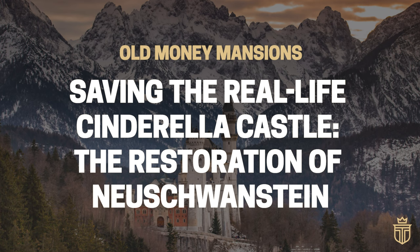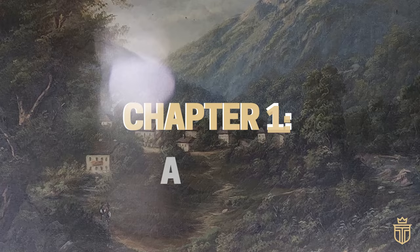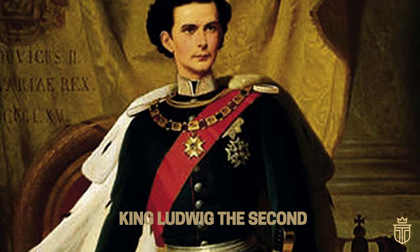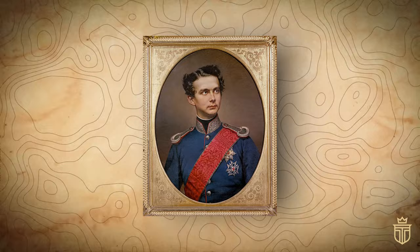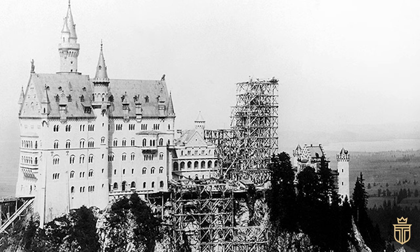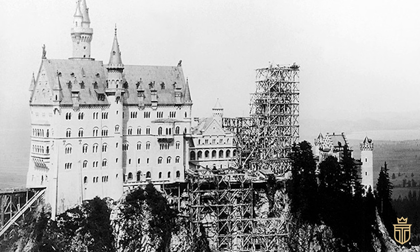In the waning years of the 19th century, a certain Bavarian monarch, King Ludwig II, found himself licking the wounds of defeat at the hands of Prussia. But rather than sulk, he channeled his energies into an enterprise of epic proportions: the erection of Neuschwanstein Castle. And this wasn't just any old pile of bricks — it was to be a domicile fit for a king, quite literally, with a nod to his hero, none other than Richard Wagner.